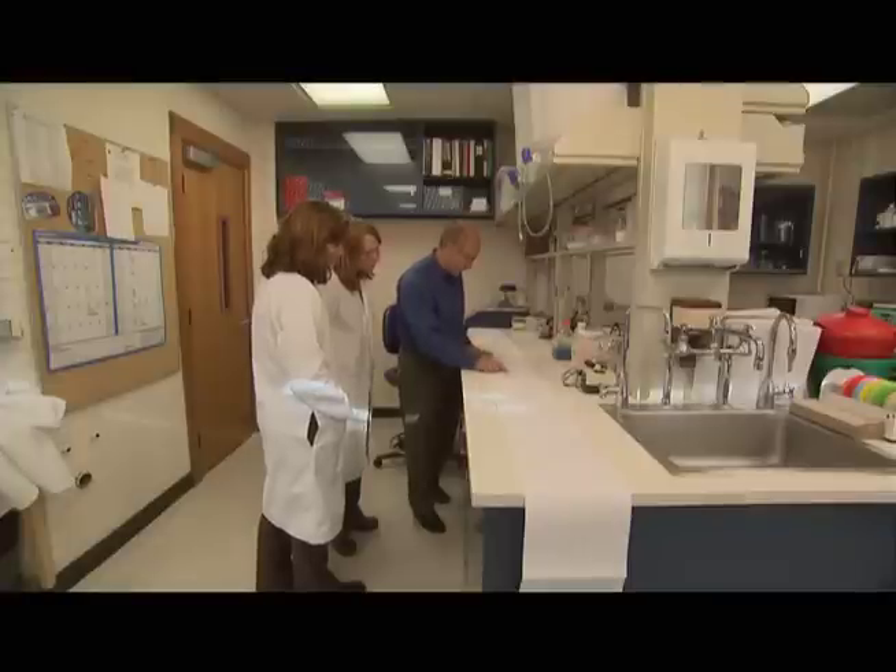Von Willebrand factor is almost like a glue that allows the platelets to stick to each other and to stick to the damaged wall and eventually make a plug and stop the leak. This is the family that we're studying for this variability of von Willebrand disease.